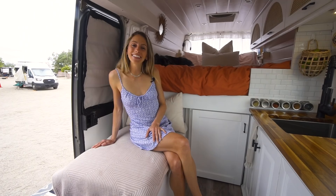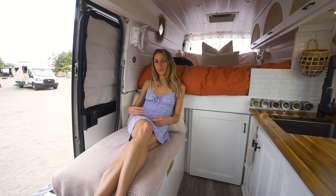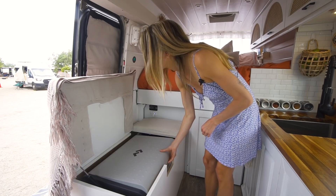This is our lounge area. This is our couch — it's big enough for Tal and I to sit next to each other, which is great. We also have the swivel chair across, so one of us can lean back here and somebody else can lean back in the swivel chair over there. It also doubles for our fridge storage and Bowie storage. So it opens like this — we have another gas strut, which is awesome, so we don't have to hold up too many things.